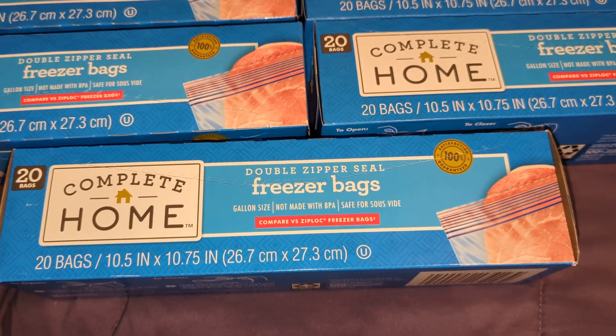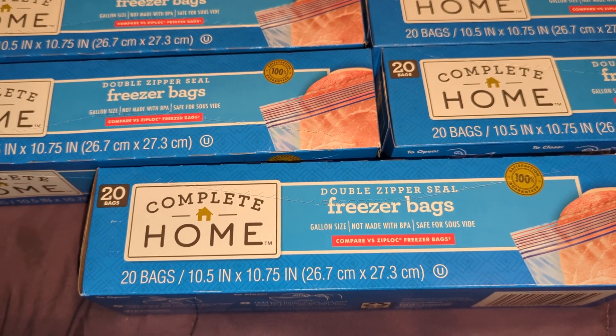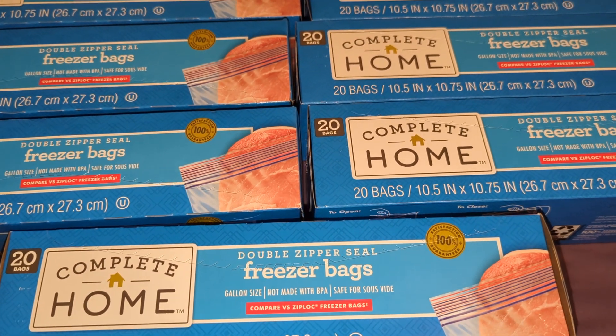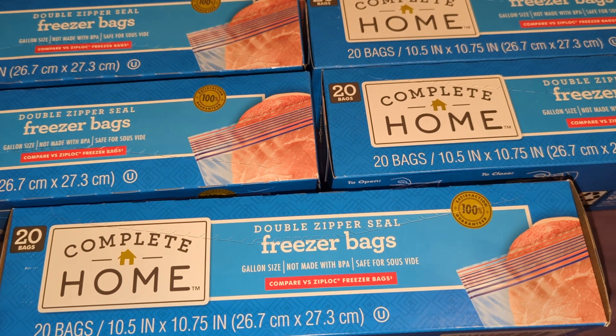What's up y'all and welcome back to Say It With a T-Shirt, it's your girl Tina coming today to show you guys my little Walgreens haul. But before I get into it, please do me a favor and hit that subscribe button and turn the notifications on so you'll be notified the next time I upload a video.